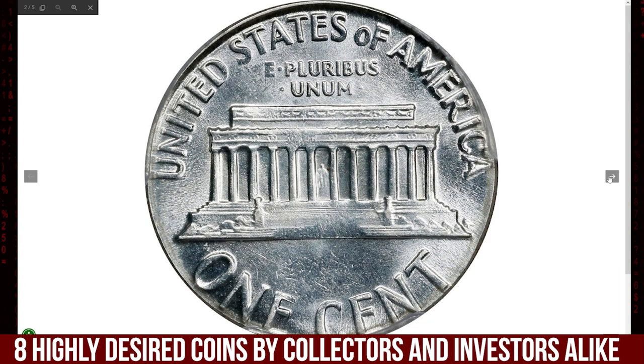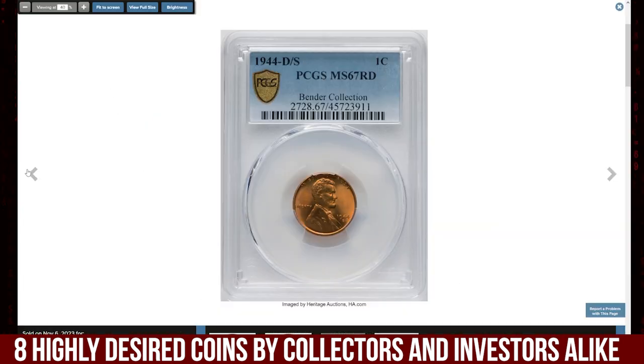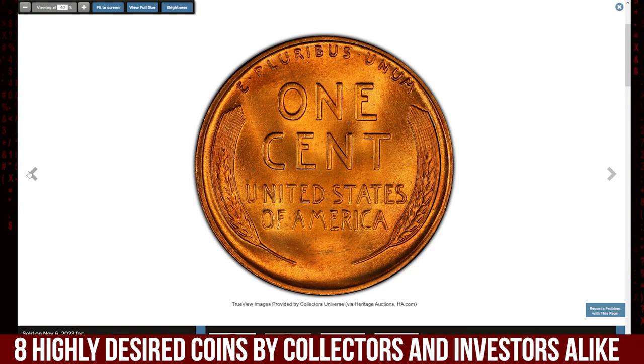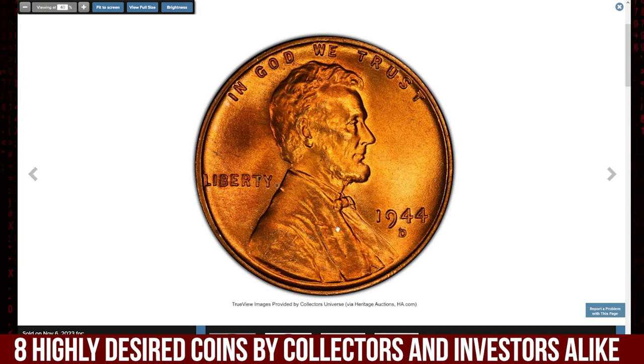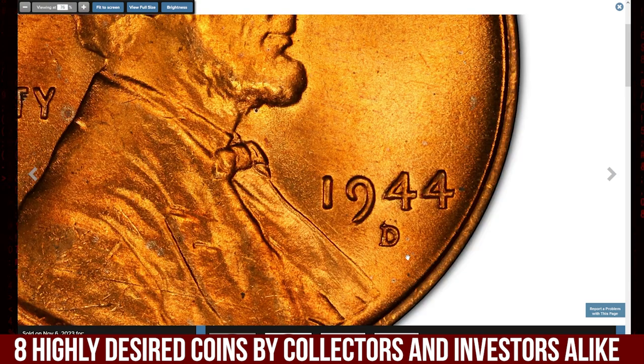It was sold for $1,380 at Stack's Bowers auction. This is the 1944-D Lincoln Cent with an over mintmark error, graded MS67 RD by PCGS — the rarer of the two 1944 D/S varieties.